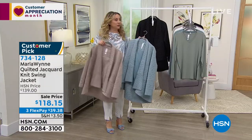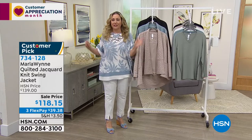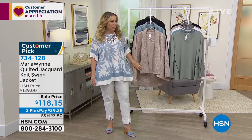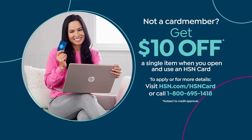We're also doing three interest-free payments — that's any major credit card. However, if you have an HSN card, you always get an extra flex pay on all fashion. If you don't have one, you can apply and get $10 off a single-item purchase at time of approval. Go to hsn.com, put HSN card in the search, or call 800-695-1418.